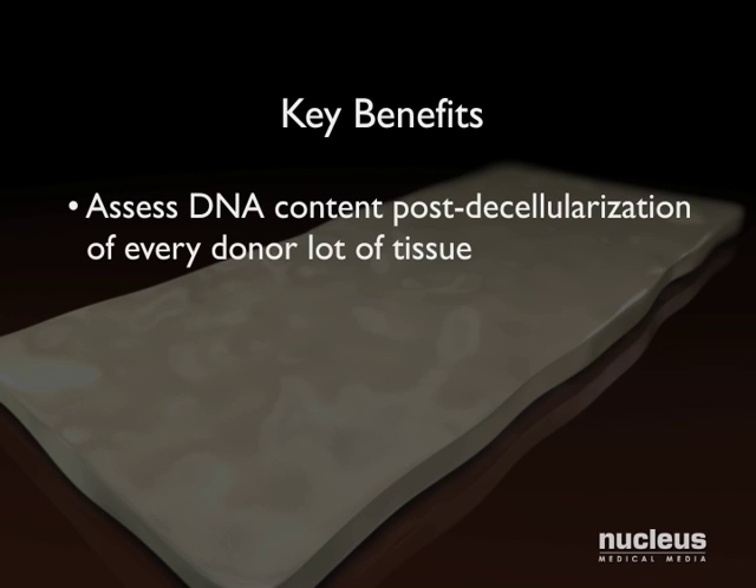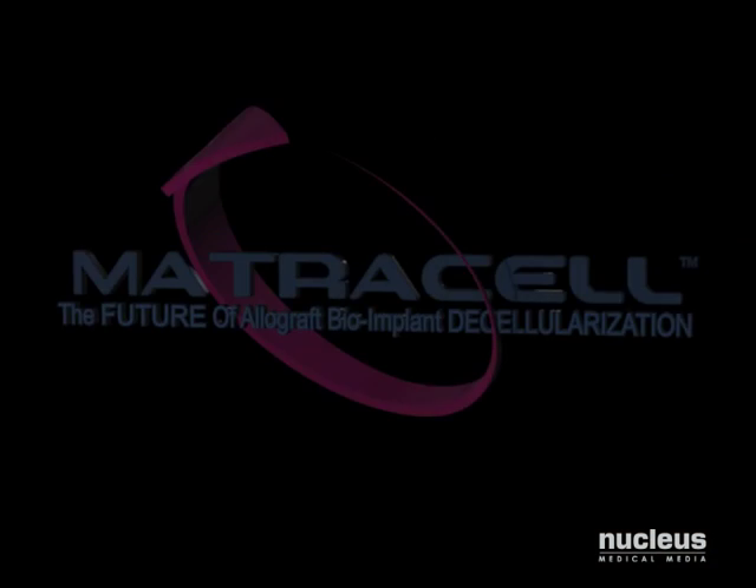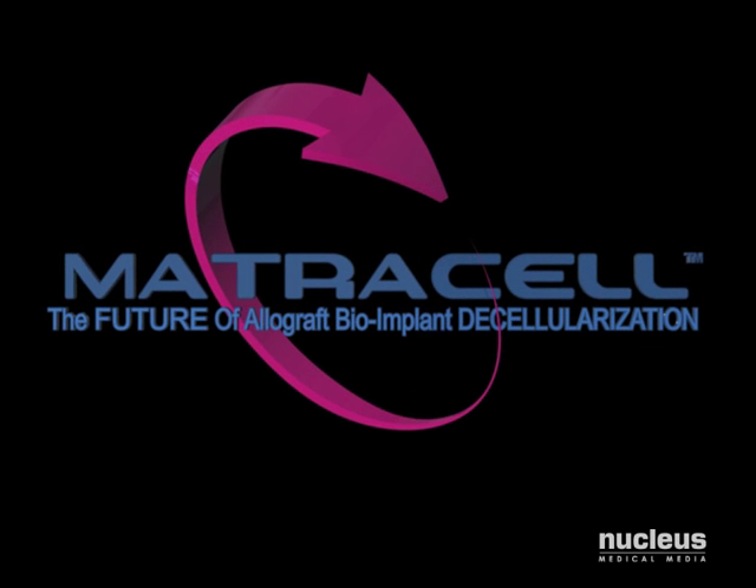Our process verifies 100% of the decellularization process for all grafts, in addition to the process being validated. And unlike other competitive processes, we assess and verify every lot of donor tissue following decellularization, ensuring the highest level of detection for potential remaining DNA. Matricell — the future of allograft bioimplant decellularization.